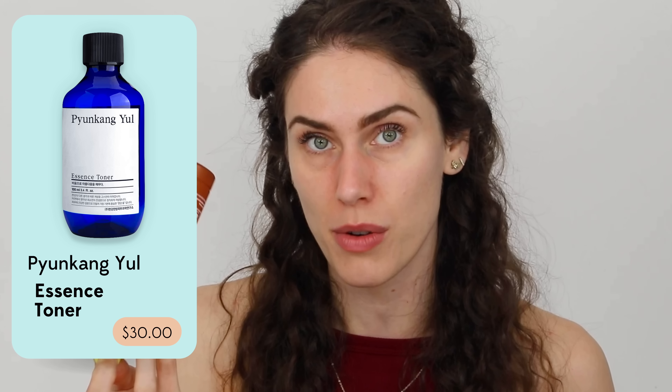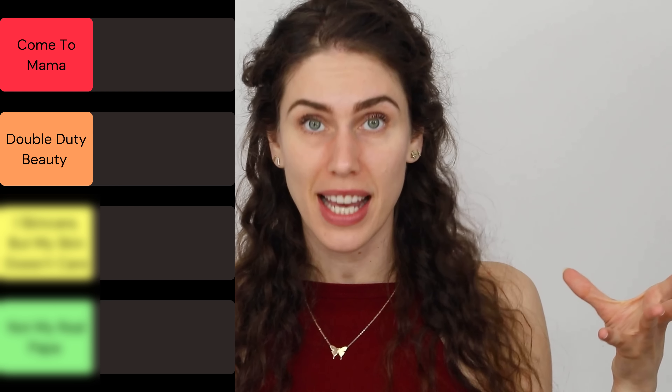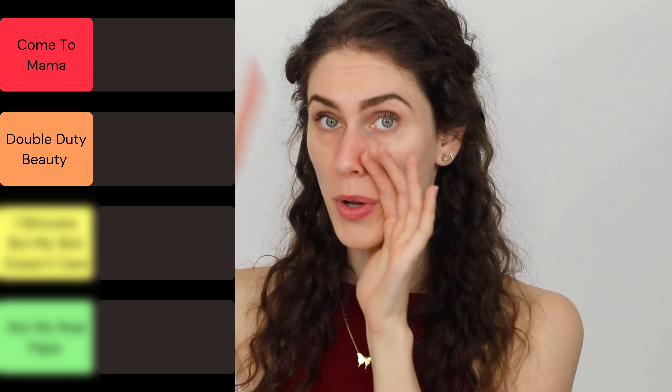One of these products might literally be replacing my Pyeongkang Yule Toner that I have been using for two years now — you have no idea what a big step this is for me. The second tier is 'Double Duty Beauty': these are the skincare products that really do the work. They're inexpensive and effective, and sometimes you can actually use them on multiple areas of the body.